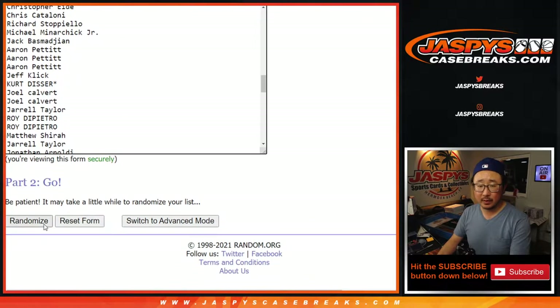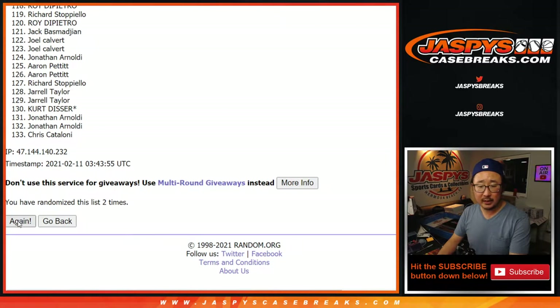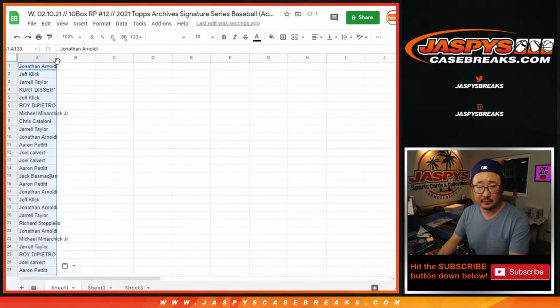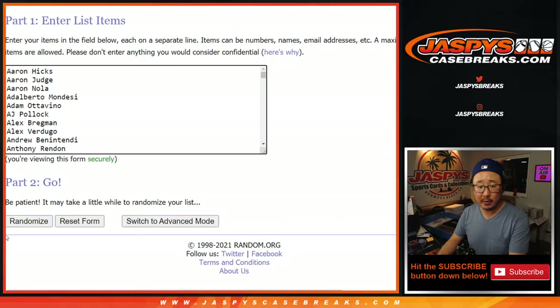Lucky seven — four and a three, randomized seven times. After seven, we've got Jonathan down to Joel. You can see 133 right there on the list. Four and a three, seven times for the player names as well.